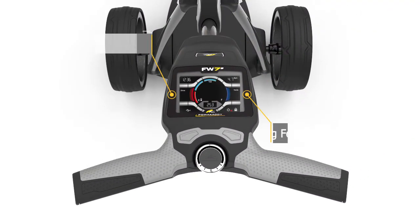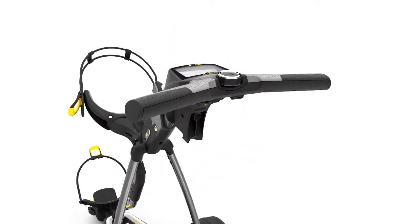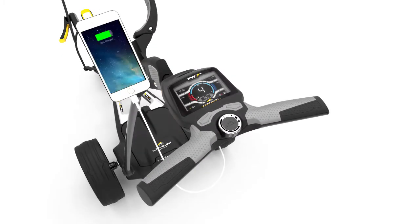The stunning 3.5-inch full-color widescreen is packed with technology to enhance your game, including distance measurement, calorie counter, and automatic distance function. The GPS and smartphone charging port means you never need to run out of power.